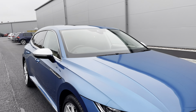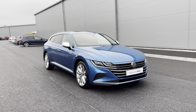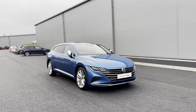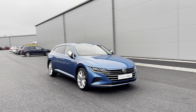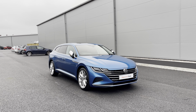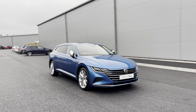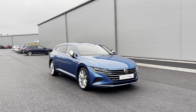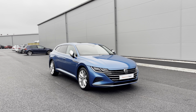Thanks for watching — this has been the stunning approved used Volkswagen Arteon Shooting Brake Elegance, currently available at Olden Volkswagen, incorporating a minimum of two years Volkswagen approved used warranty alongside flexible finance packages. To get yourself a tailored finance quote or book yourself in for a test drive, please get in touch on 0161 825 8520 — we're more than happy to provide more information on this vehicle.